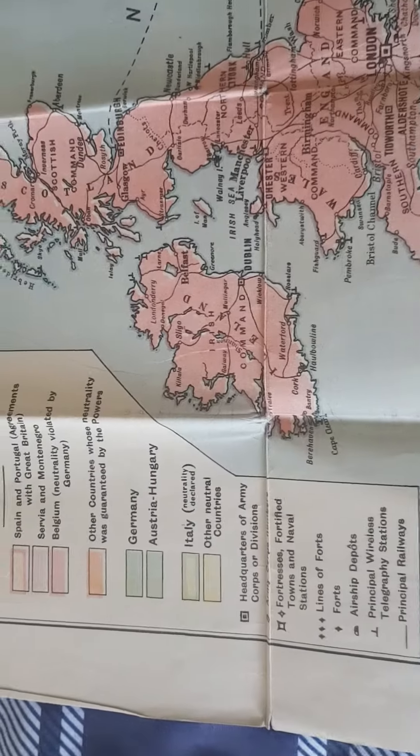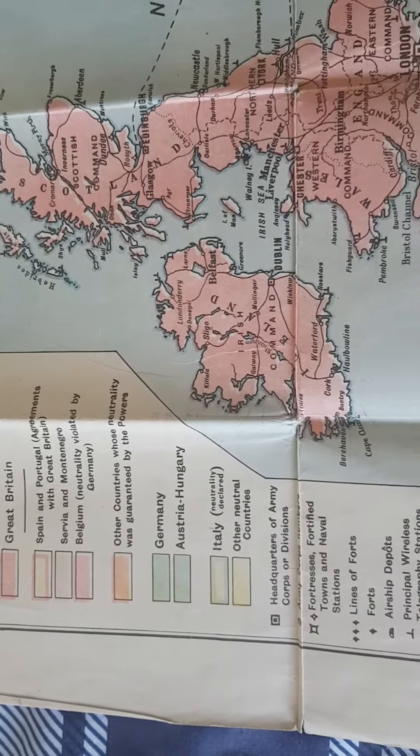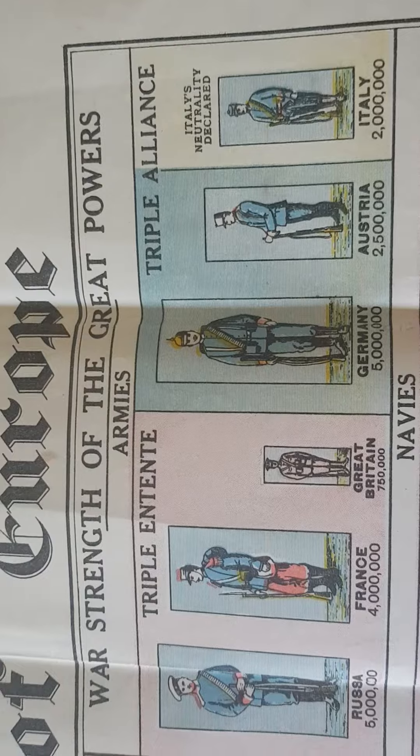You've got the legend here giving all the different colours — forts, lines of forts, etc. And over here is my favourite part: the war strength of the Great Powers.